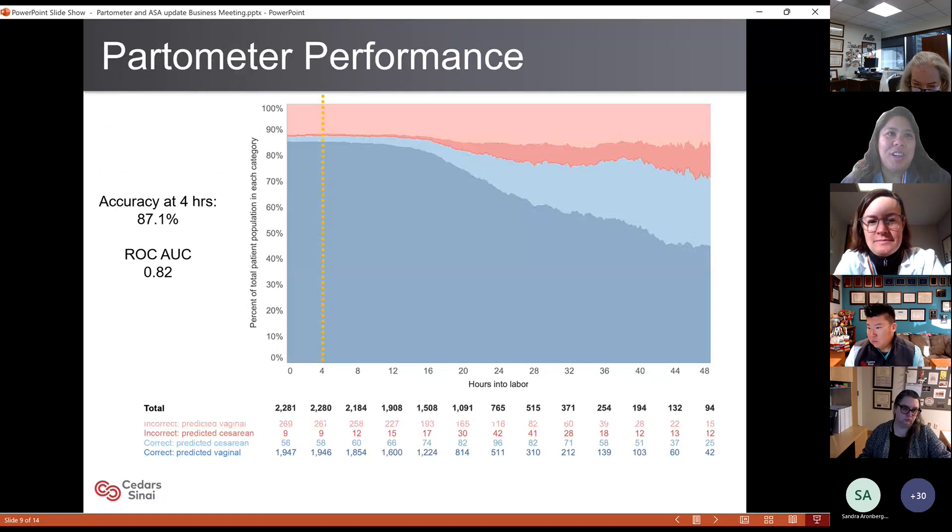After all of this work, how are we doing? Actually pretty well. Looking over time at the partometer's prediction for probability of vaginal delivery, we specifically focused it at four hours. Our accuracy at four hours is almost 90%, and our discriminatory ability is very good.